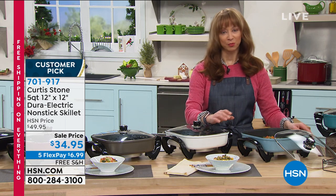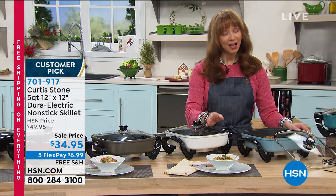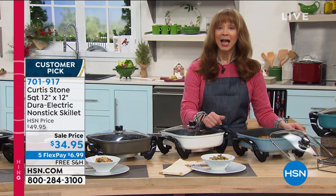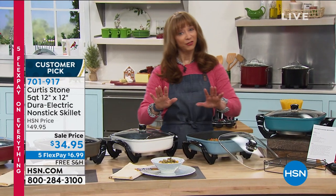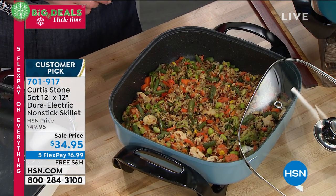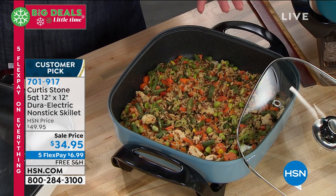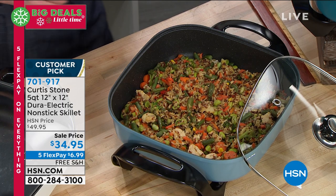This is a crowd pleaser. If you're like me, I grew up with an electric skillet. This is not your mama's electric skillet anymore. However, my mama is getting it for Christmas because we're doing five flexible payments on everything. We're doing guaranteed delivery before Christmas for no additional cost.